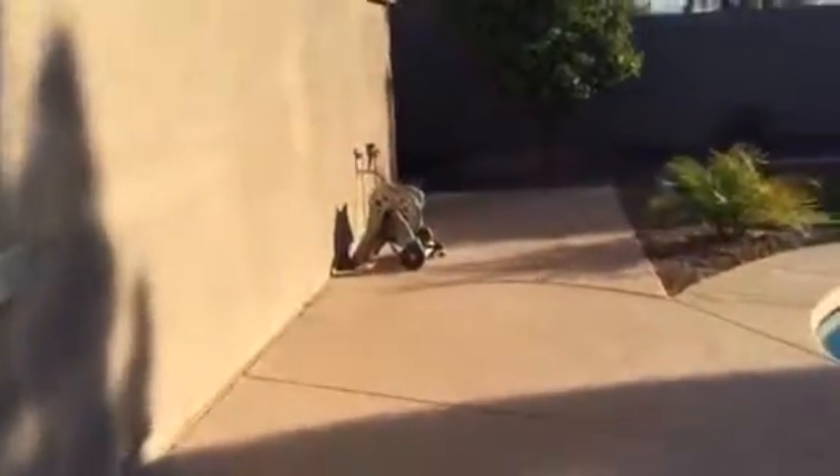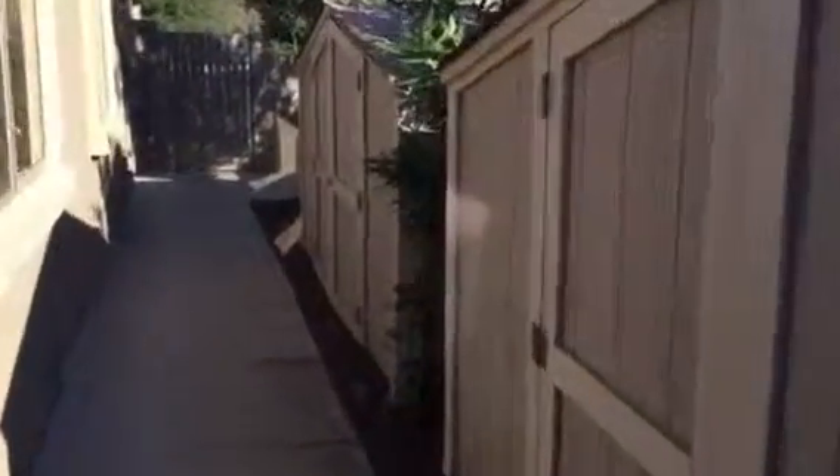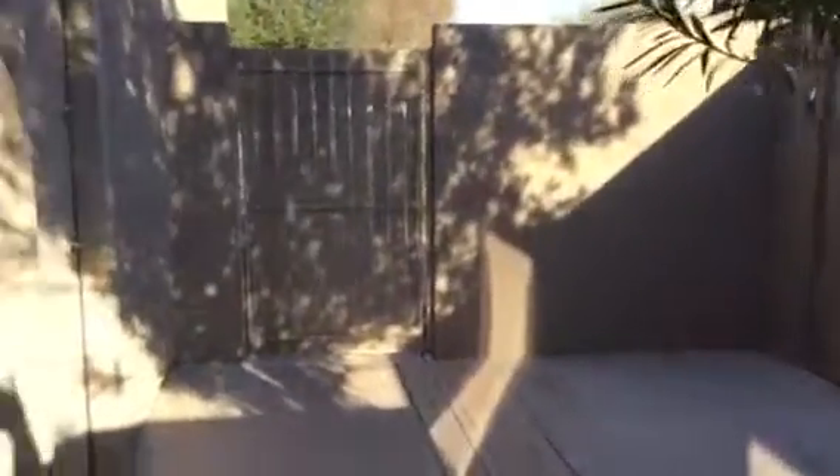The home is in excellent condition. There are two storage sheds with a concrete walkway down the back side of the home to the front. The sheds are in excellent shape too, and there's the side entry door to the garage.